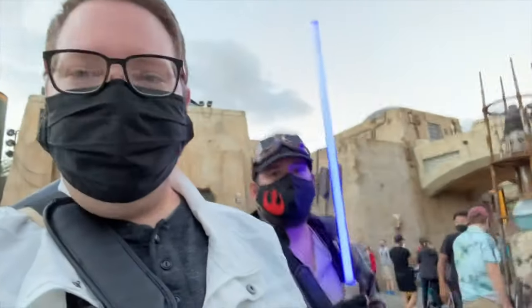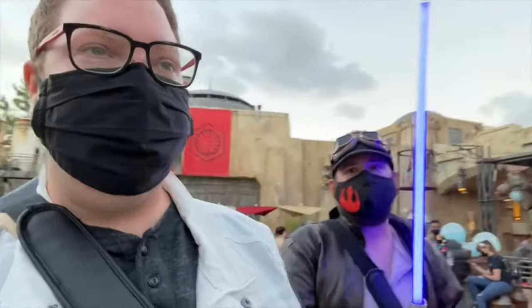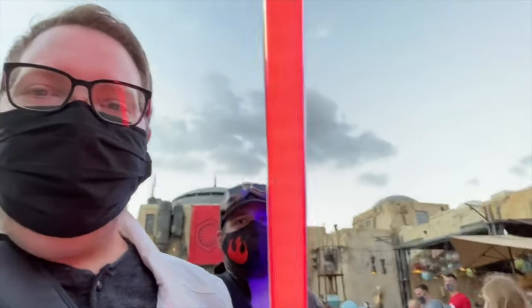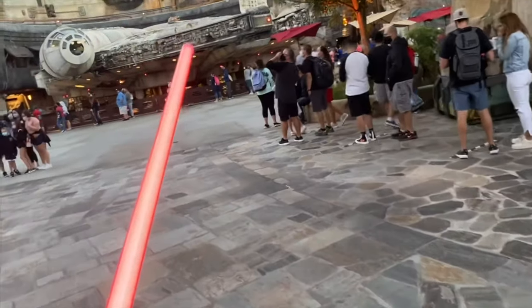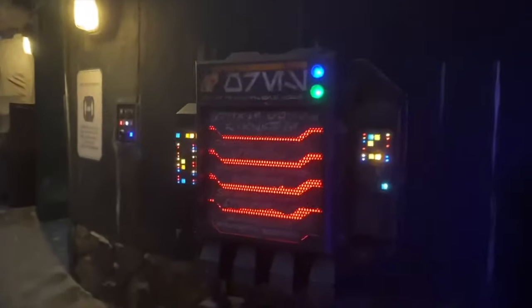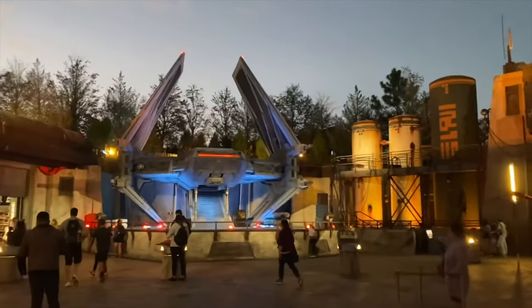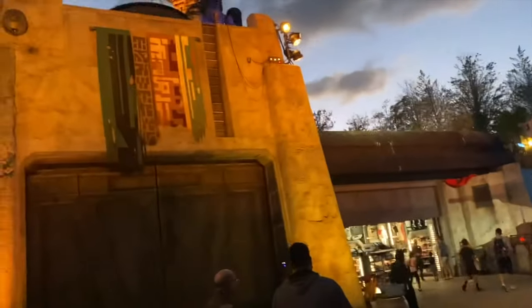Hey guys, welcome to another fun-filled Batuu episode of My Magical Life — the channel's going to be called Brian's Magical Life. We're here at Batuu for a little closing time fun and some lightsaber fun. This view right ahead of us never gets old. These things are so cool at night when it's lit up — I've missed being able to see this stuff. Other views we missed seeing at night: the Tayaclan. It's fantastic to see and very beautiful. I love being here at night — it's going to be even better when it's getting darker. Look — a rising moon! There's one moon; we don't see the second one yet, it's behind that building.